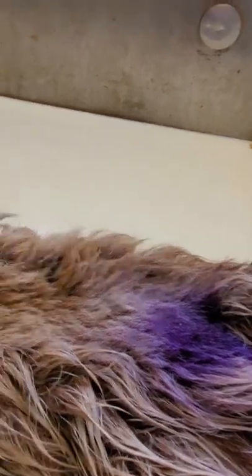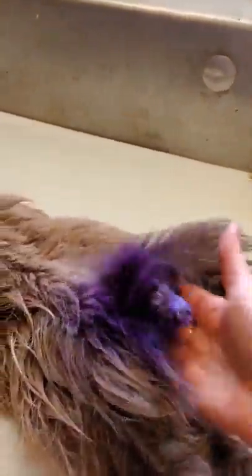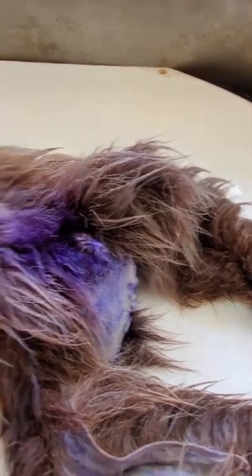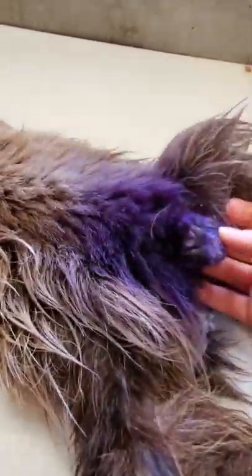This guy came from a sanctuary in another state, and it died of natural causes, but they must have been getting ready to do surgery on it or something, because that's what this purple dye is — it's some kind of antiseptic or cleaner they put on the animal to clean the area before they do surgery.